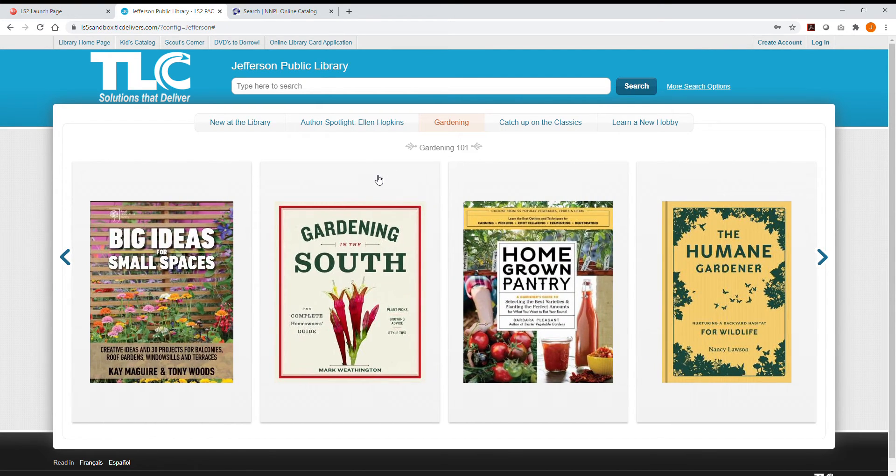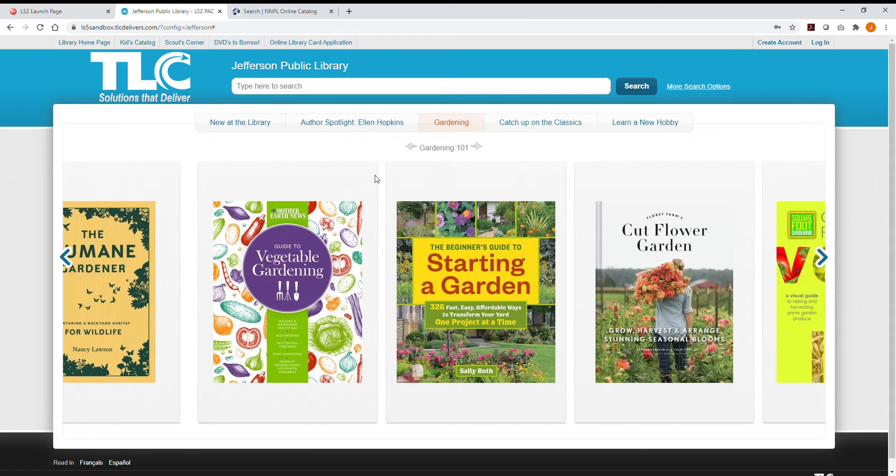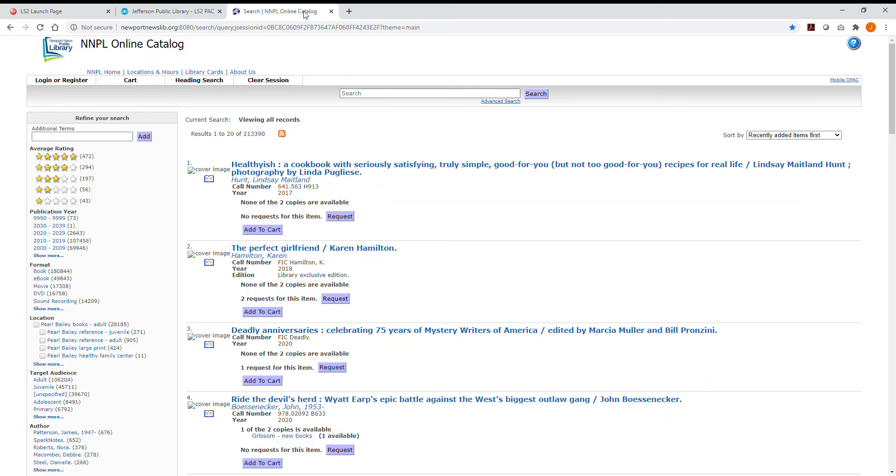Hi everyone, welcome to the brand new Newport News Public Library online catalog. This website is going live on August 19th and is your new destination for searching and browsing our collection, placing requests for items, and managing your library account. Here's the old online catalog. If you frequently use this site, it may take some time to get used to something different, but I hope you enjoy an improved overall experience in our new catalog.